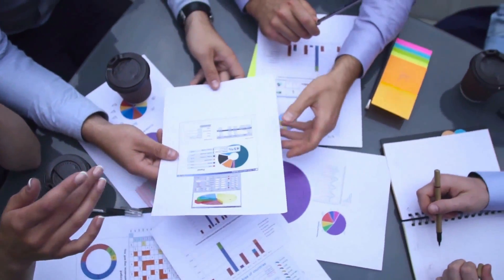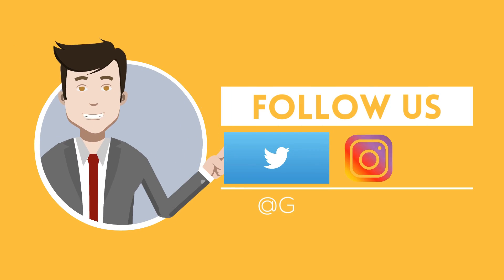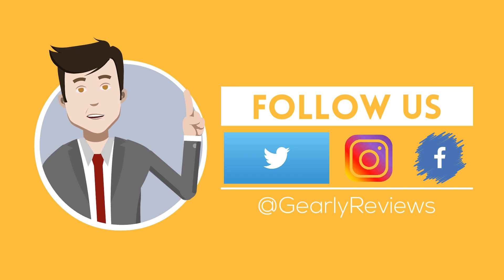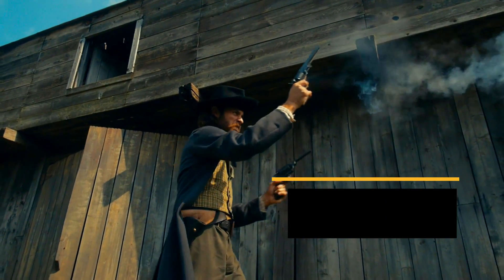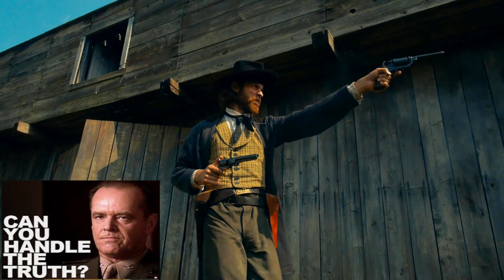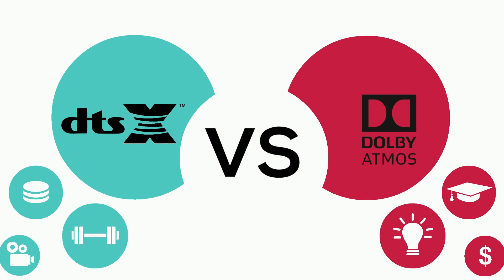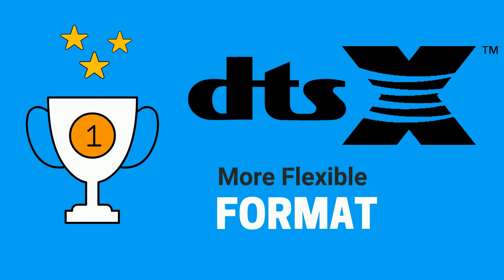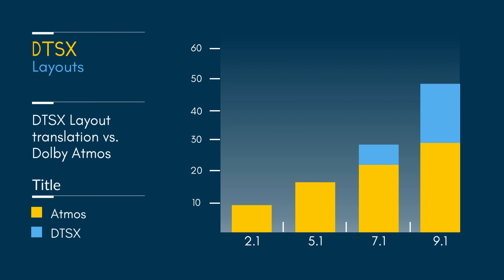Before we move to the final results — you are not likely to notice any difference between mixes with both of these formats. However, we feel that DTS:X is a much more flexible format, meaning that it translates much better to different kinds of layouts, either standard 5.1 or 7.1. Most of all, since DTS:X is free and simpler to mix, the price of DTS:X-enabled hardware should be more competitive on a value-for-money basis.